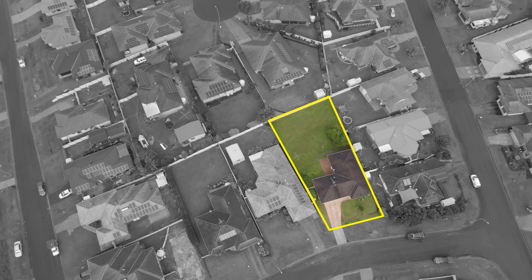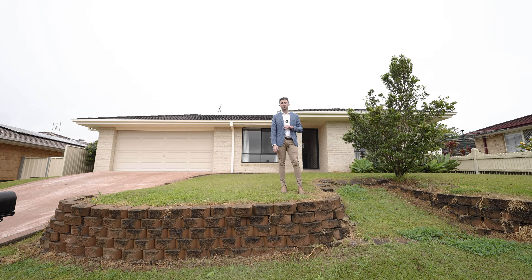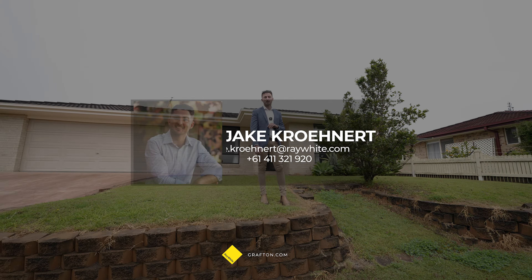Our seller has made it very clear that we will be selling under the hammer on the 10th of August, so please contact us so we can prepare you to buy.